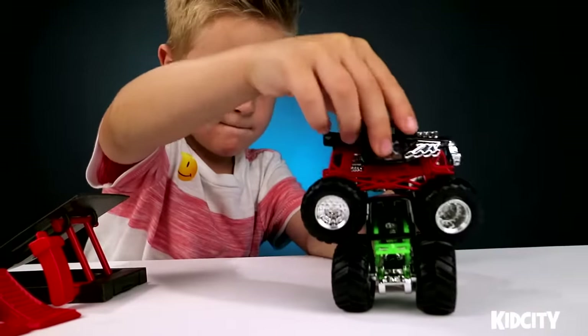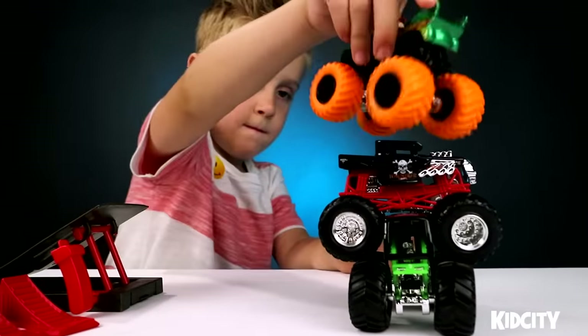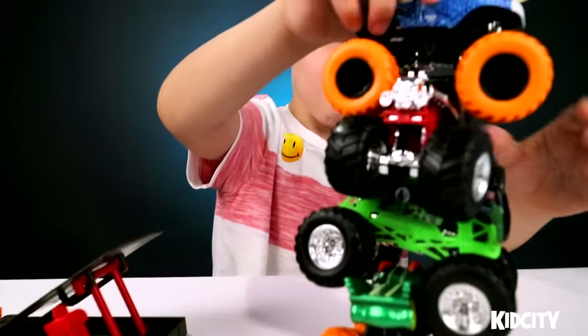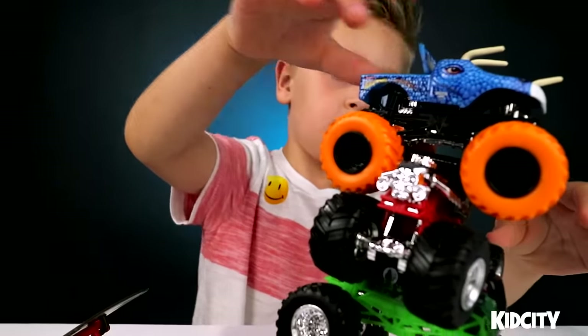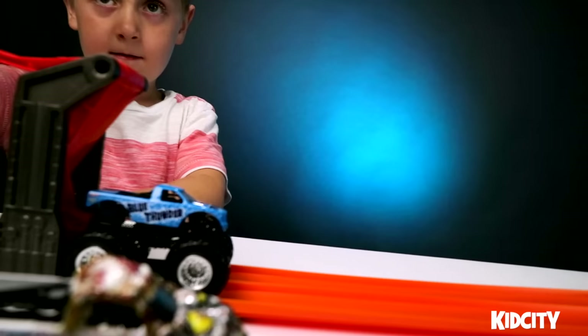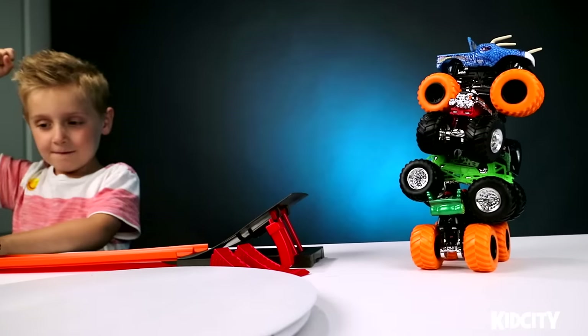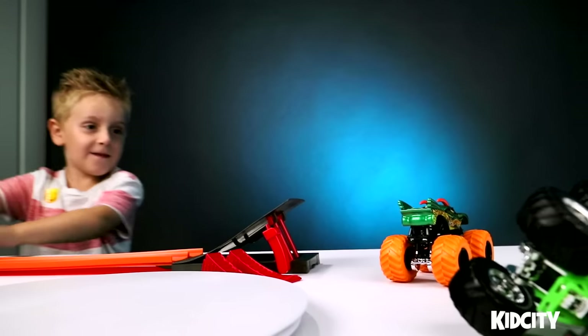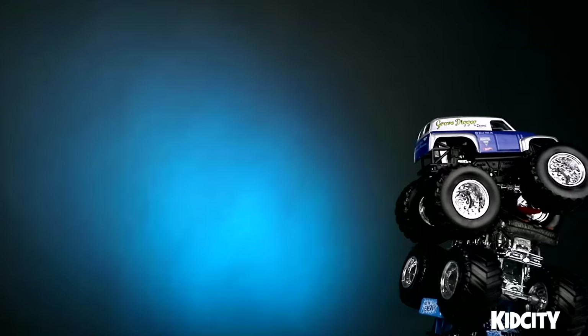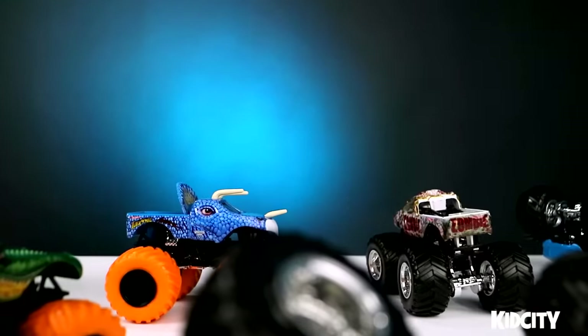Ready? One — oh yeah! That was Jurassic Attack! Four of the ones that we opened up — let's attack these guys! Told ya!